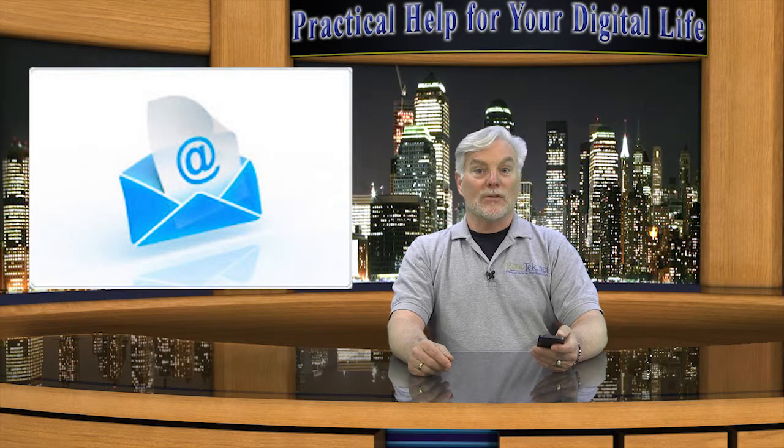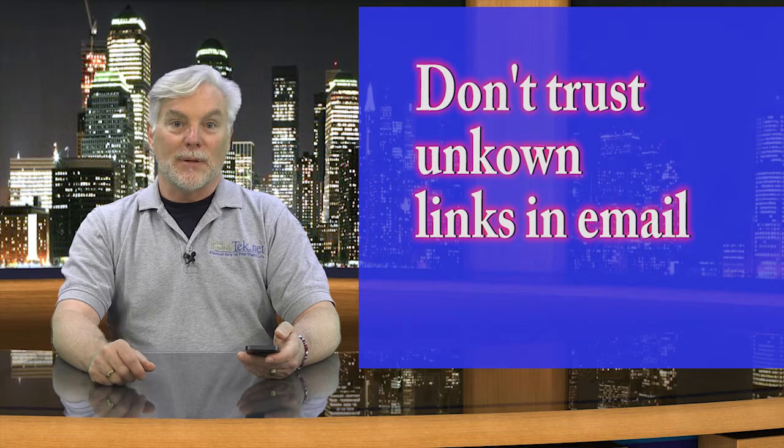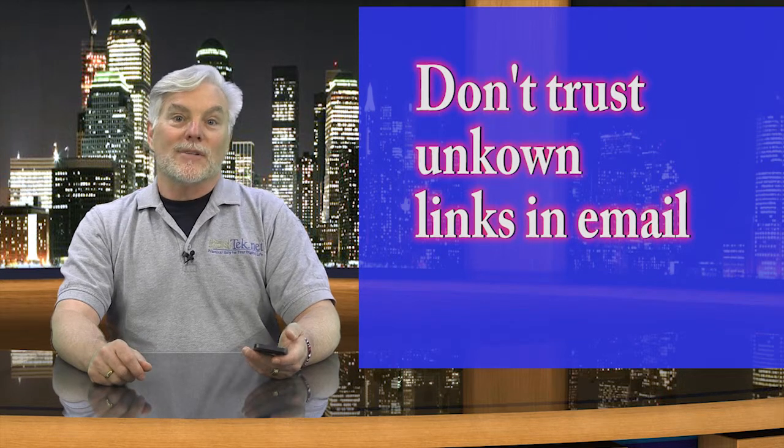Social engineering can also take advantage of your trust in email or social networking websites. For instance, you get an email from someone you know, at least by the email address, saying that they're trapped somewhere and asking you to send them money. You get an email asking if you've seen something online about you, say a blog or a news story — of course the link is fake.